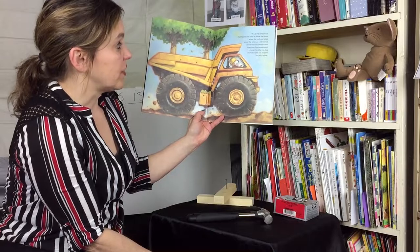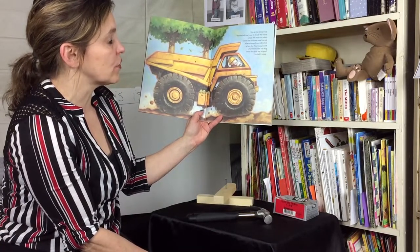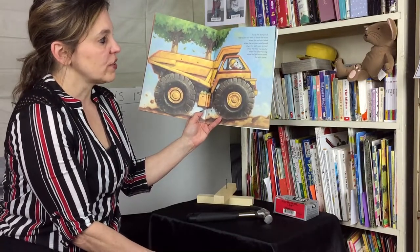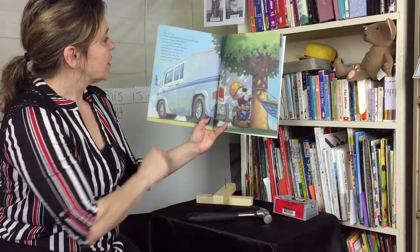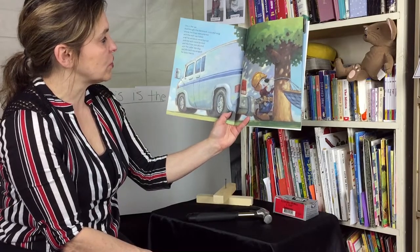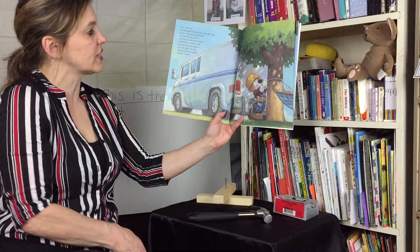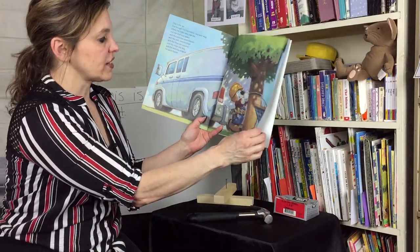This is the dump truck that hauled two trees to shade the house where the roof was nailed. This is the van that brought the hammock, cozy and snug, where the trees were planted, the roof was nailed, the windows were framed, the walls were bricked, the floor was poured, the cellar was dug, the land was scraped for Jack's house.